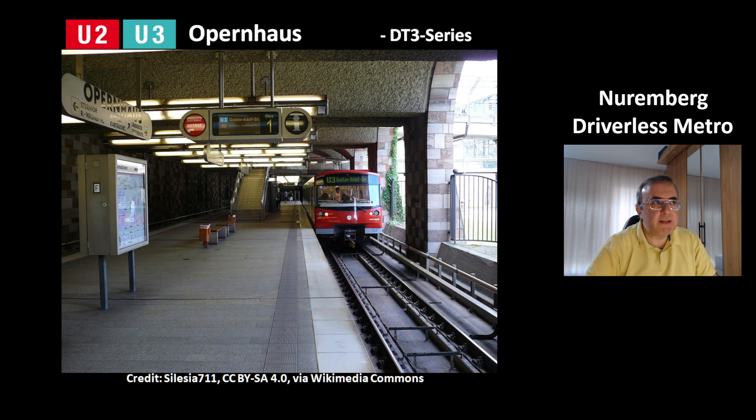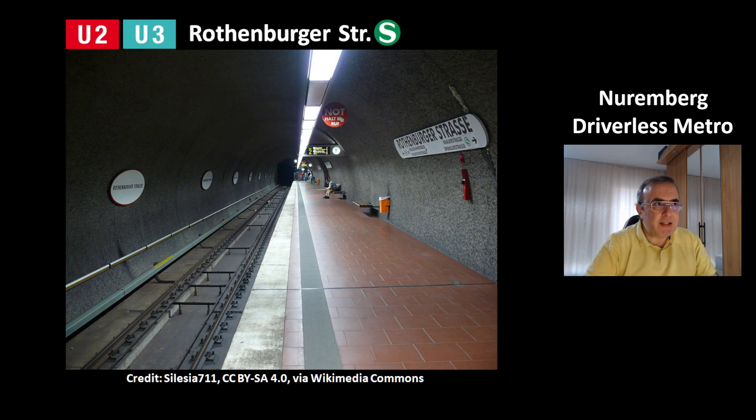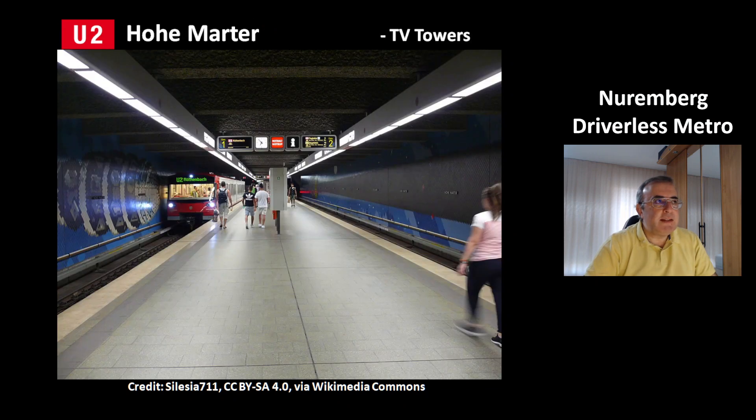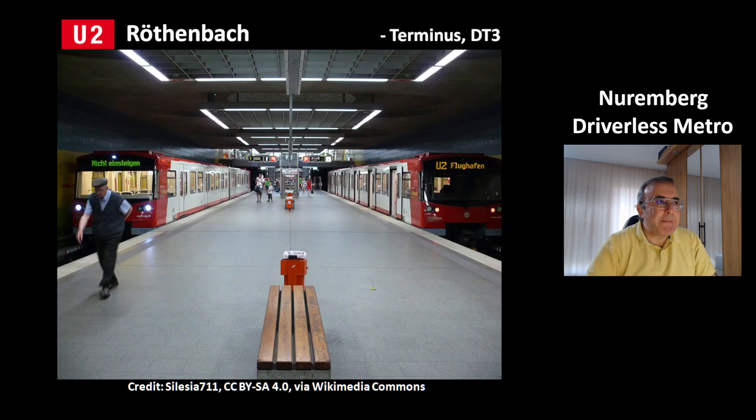This is the station Opernhaus at the surface. You can see on the right the third rail, which is the power line. The station Rothenburger Straße is a transit station to the S-Bahn city train system and has separated platforms. This is another transit station of line U2 — Schweinau — also a transit to another S-Bahn line. The station Hohemata has pictures of TV towers painted horizontally on the walls. And this is the last station of line U2, Röthenbach, where you can see the DT3 model again.